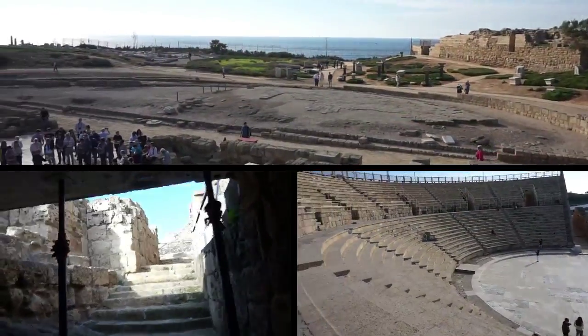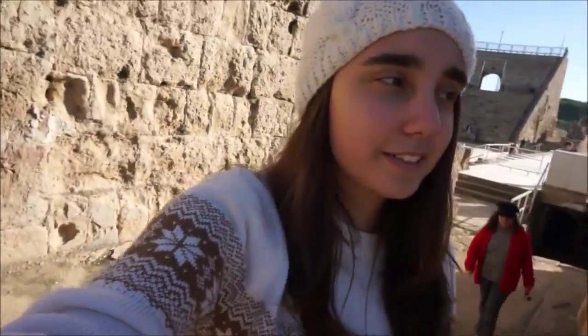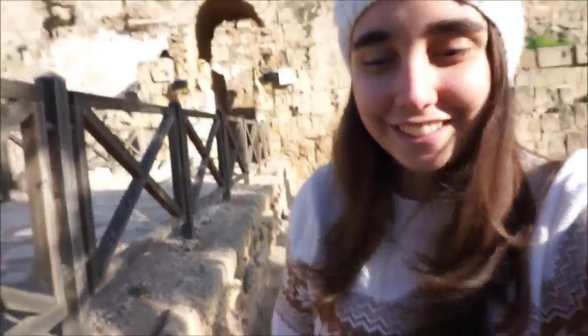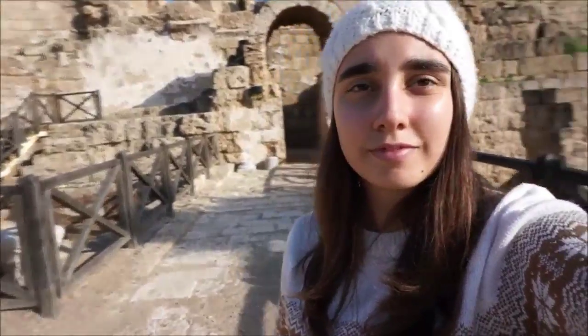We are in the theater of Caesarea, built by Herod. We came through a subterranean passage and literally came back to the top — it was work for nothing. We were just there.